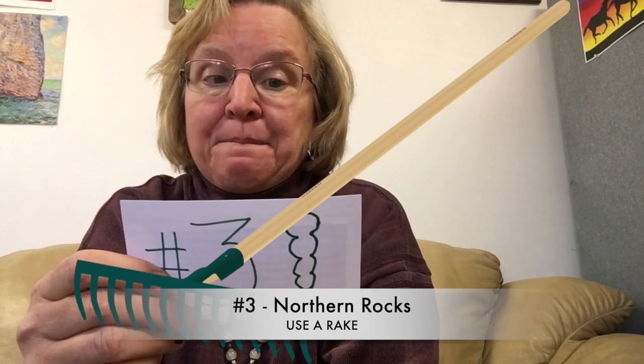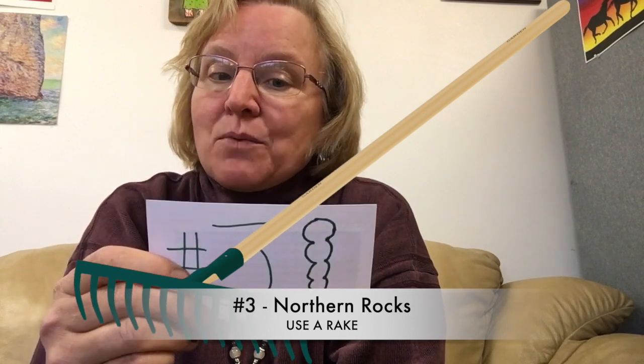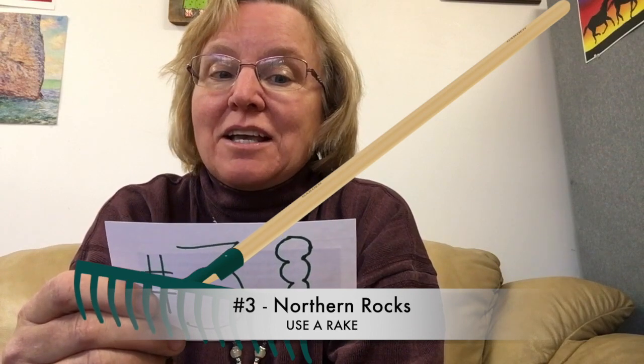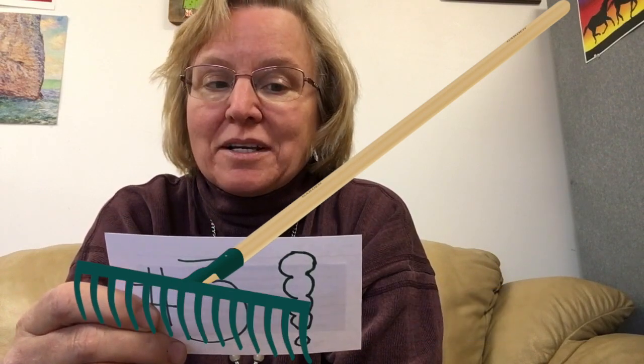Number three, Northern Rocks says we should bring a rake — you'll be surprised at what you can find. A garden rake is great: if you're looking in smaller rocks, a good rock might be under the top layer. If you see a rock out in the water just out of reach, you can bring it in with the rake. It also doubles as a walking stick. Thank you, Northern Rocks.